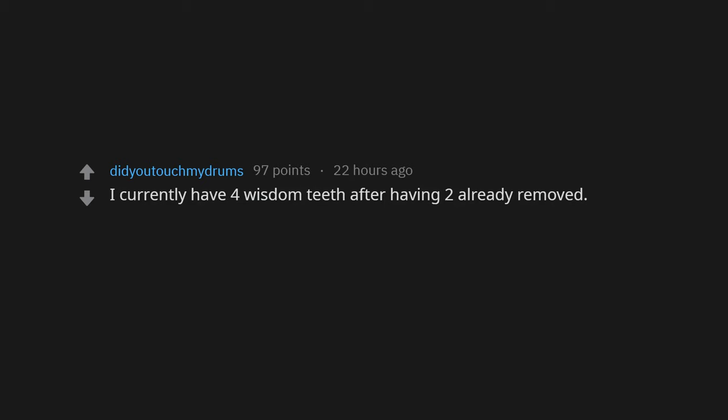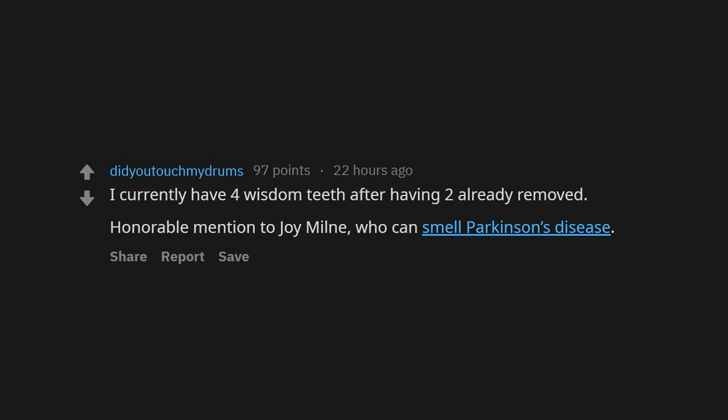I currently have four wisdom teeth after having two already removed. Honorable mention to Joy Mill, who can smell Parkinson's disease. My eyes are two different colors. I can fold a fitted sheet.